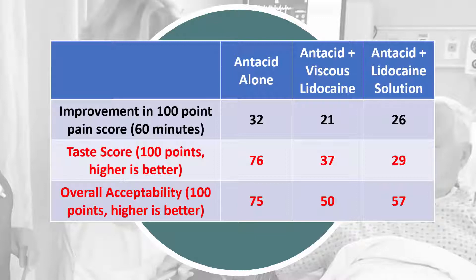But the taste and acceptability scores were statistically higher for the treatment without lidocaine. So adding lidocaine appears to greatly worsen taste and the patient's experience without decreasing epigastric pain.